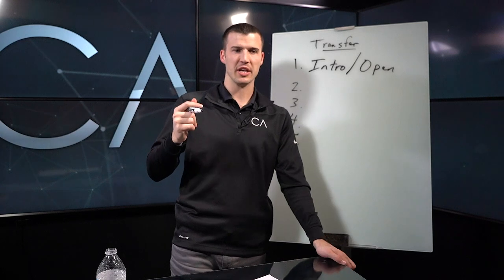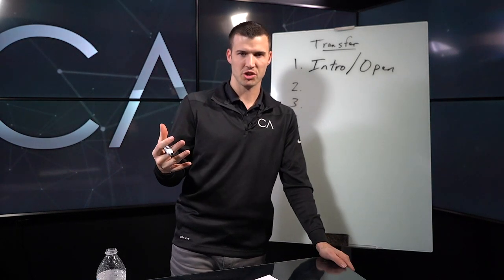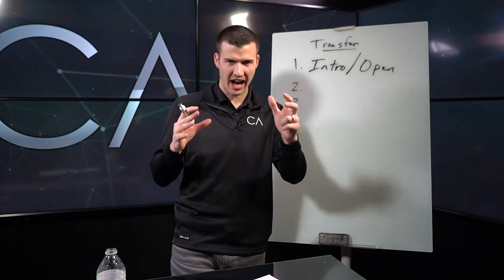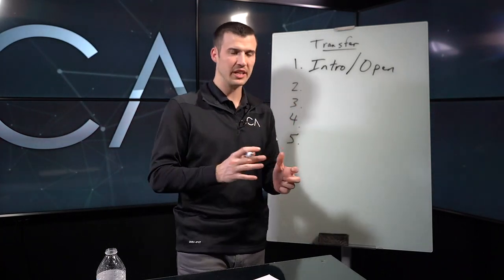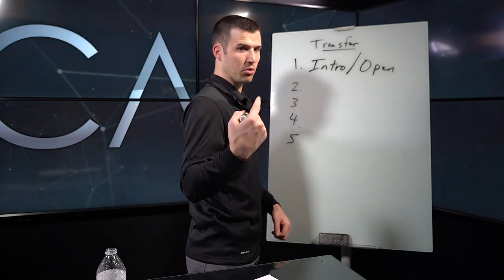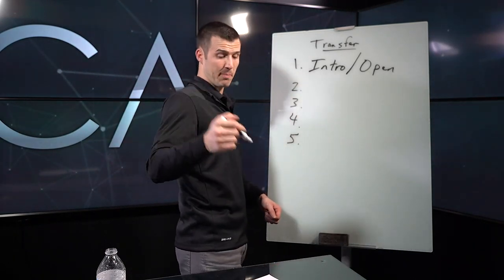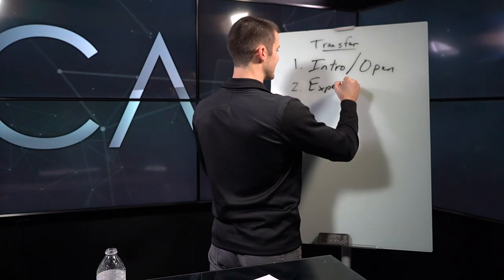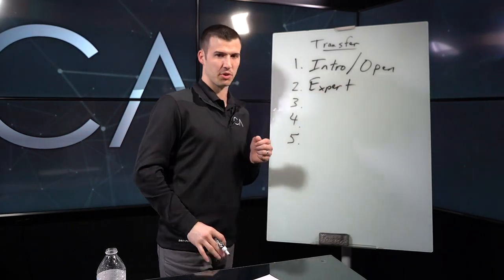They always say you get a second to make a good first impression. Same thing applies on the phone — you get about five seconds. As soon as you open your mouth, they're going to start to evaluate you and think about whether they want to keep talking to you or whether they want to hang up. So the next step is that you want to establish yourself as the expert.